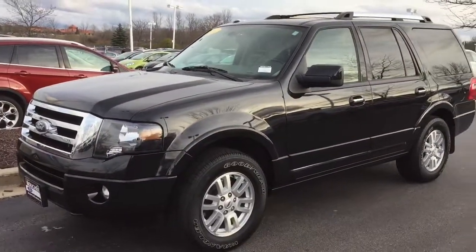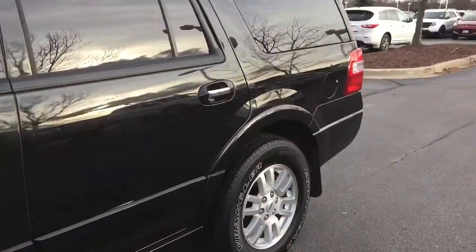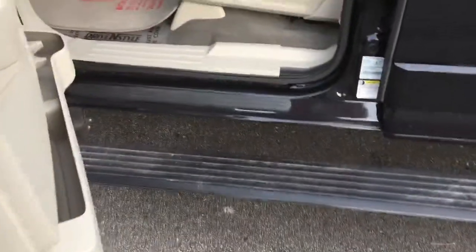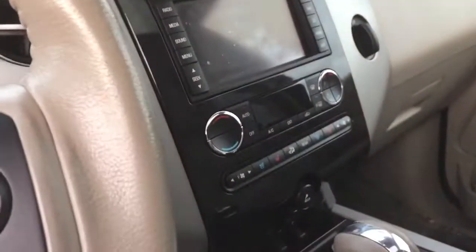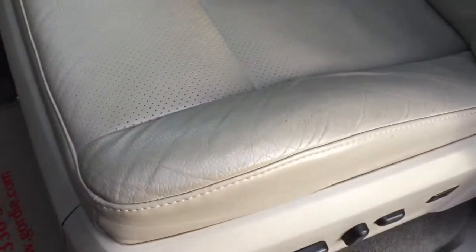Being a Limited, this one is nicely equipped — power deployable running boards, moonroof, navigation, heated and cooled seats. You wanted to see the interior — really nice all the way around here, super clean. Does have the bench seat.